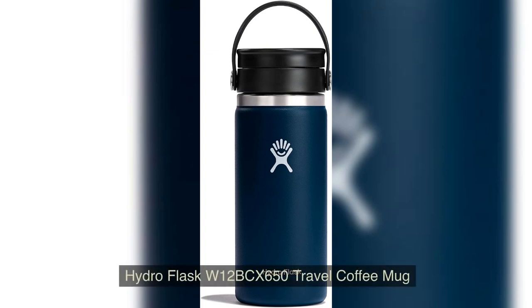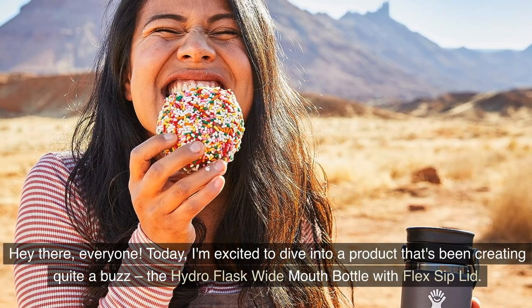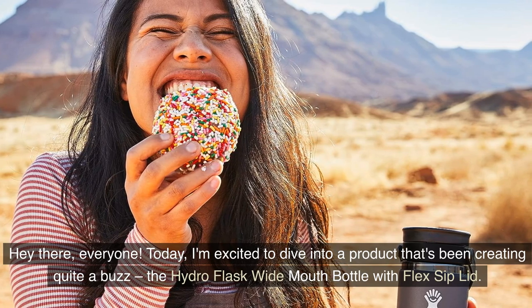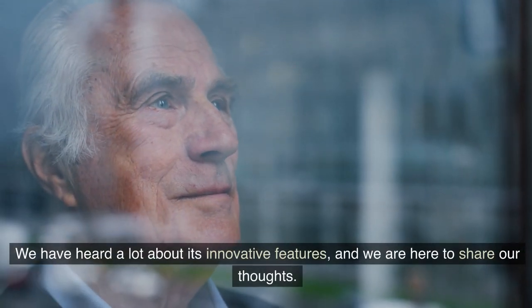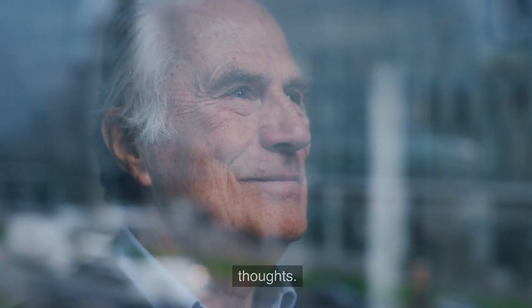Hydro Flask W12BCX650 Travel Coffee Mug. Hey there everyone, today we are excited to dive into a product that's been creating quite a buzz, the Hydro Flask Wide Mouth Bottle with Flex Sip Lid. We have heard a lot about its innovative features and we are here to share our thoughts.